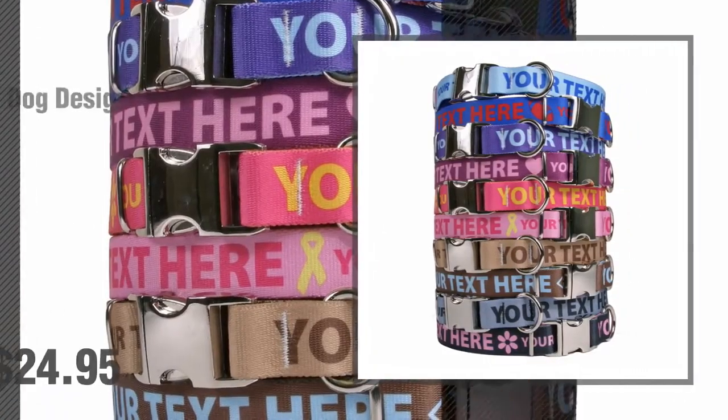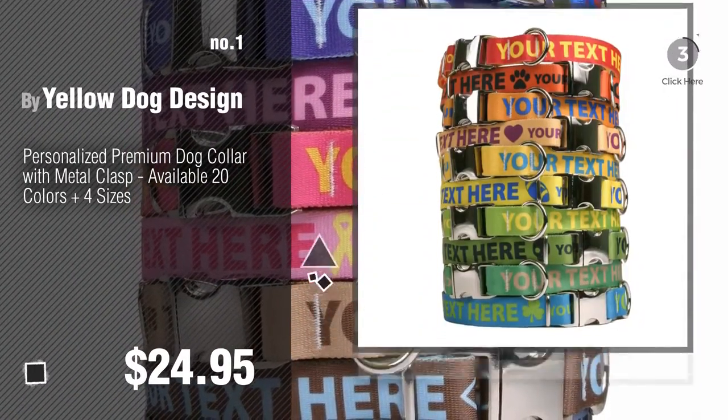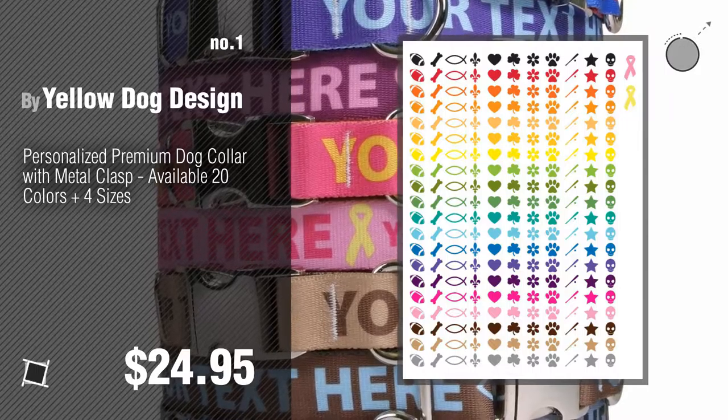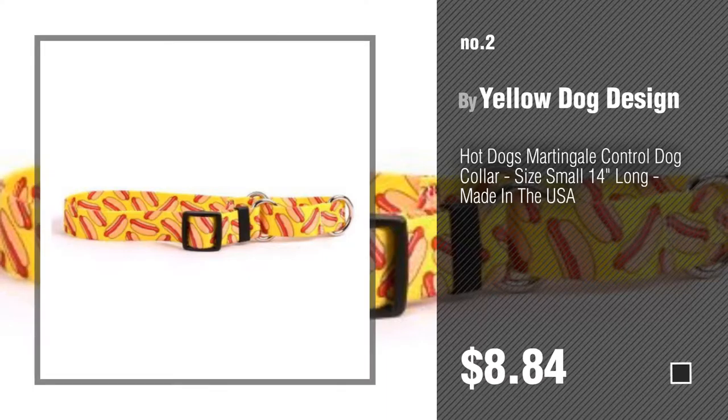Number 1: Most Popular by Yellow Dog Design. Watch this video and get inspired. Number 2: Another Great Product by Yellow Dog Design.